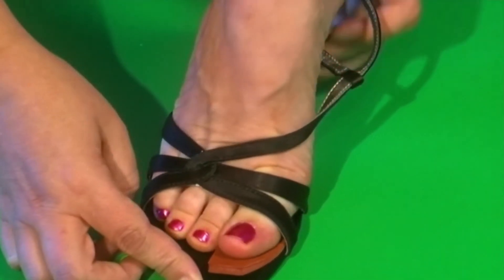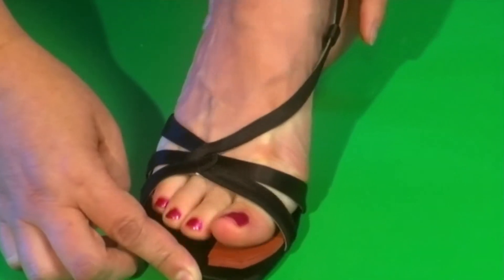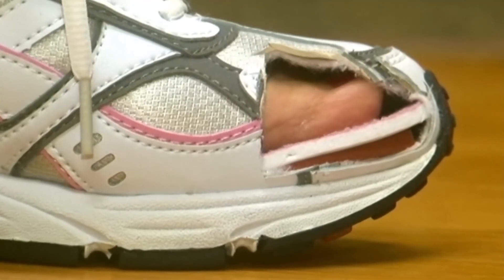The Cluffy Wedge is a purely physiologic method of controlling decreased motion of the first MTPJ and enhancing outcomes for footwear, insoles, and orthotics. Take your clients to a higher level of normal foot function and comfort with the Cluffy Wedge.